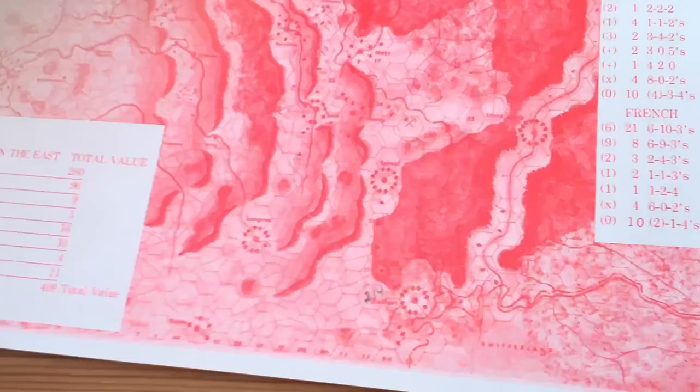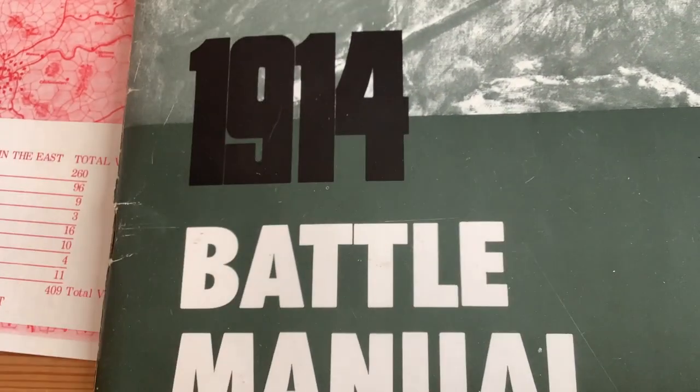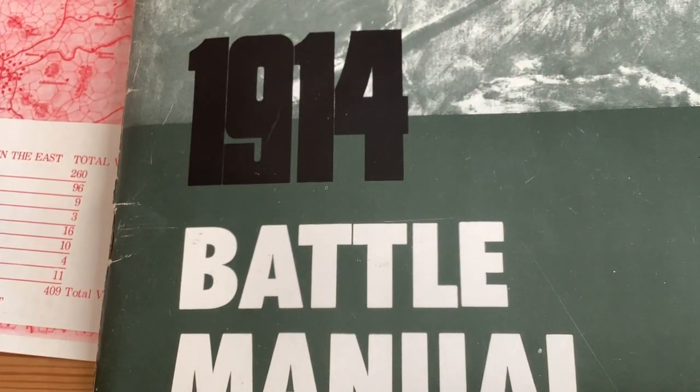Nowhere to be found is Jim Dunnigan's name in the actual credits. We take that for granted today — a lot of our purchases are by designer. So it's funny to see no credit for Jim Dunnigan in the actual game itself.